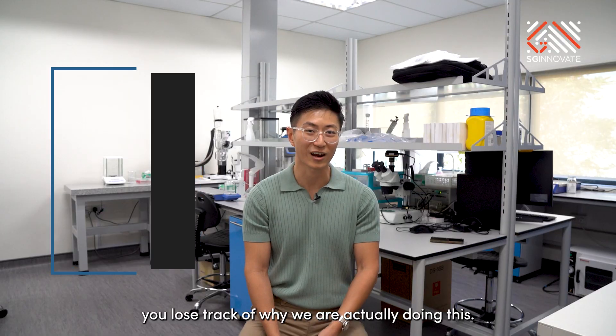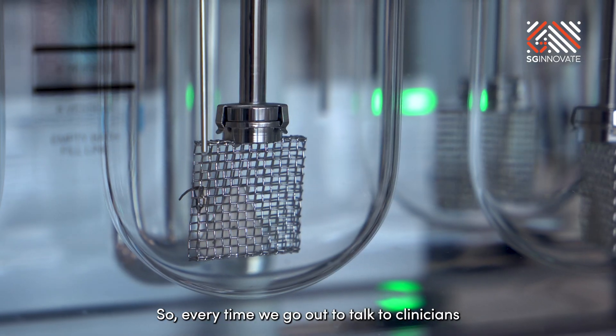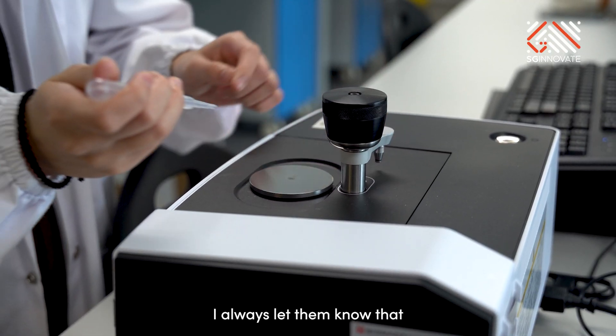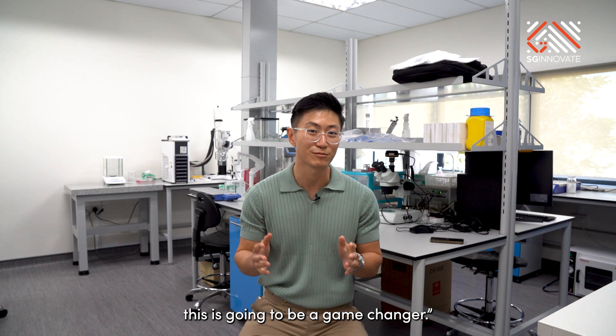Sometimes when you're working in a lab, you lose track of why we're actually doing this, who's going to benefit. So every time we go out and talk to clinicians, I always let them know that if we manage to pull this off, this is going to be a game changer.